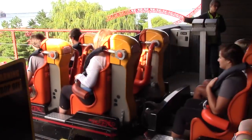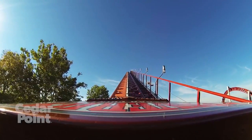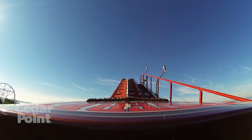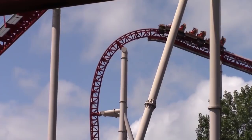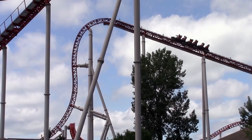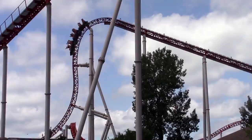Riders of Maverick begin their experience by rolling out of the station. They then encounter the first LSM launch, causing the trains to quickly accelerate up the 32 metre high lift hill. As they crest the hill, they encounter the first 30.5 metre drop, which descends at a maximum vertical angle of 95 degrees, making Maverick the steepest ride at the park. Due to the quick speed at which riders crest the hill, most will experience ejector airtime.